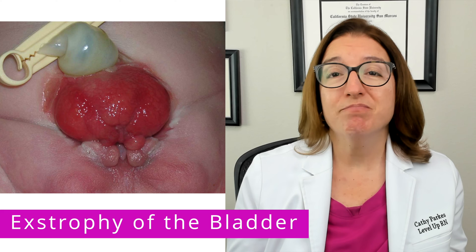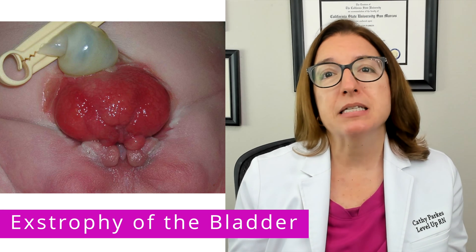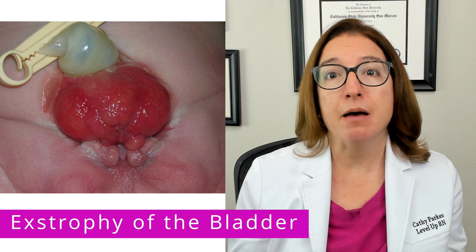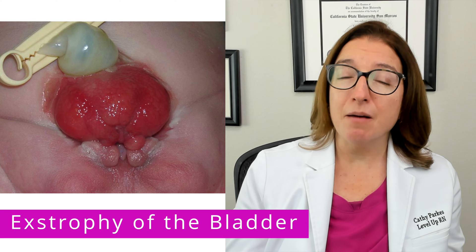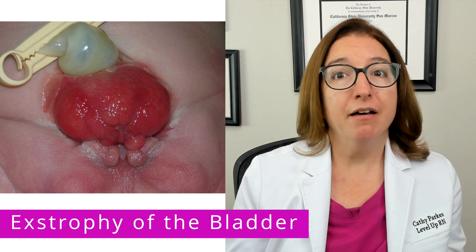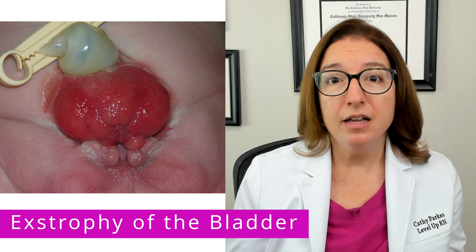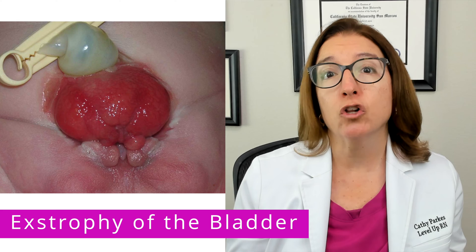For example, baby boys with bladder extrophy will also have epispadias, which is an abnormality where the urethral opening is on top of the penis as opposed to the tip of the penis. Other abnormalities that may be present include an undescended testicle as well as an inguinal hernia.